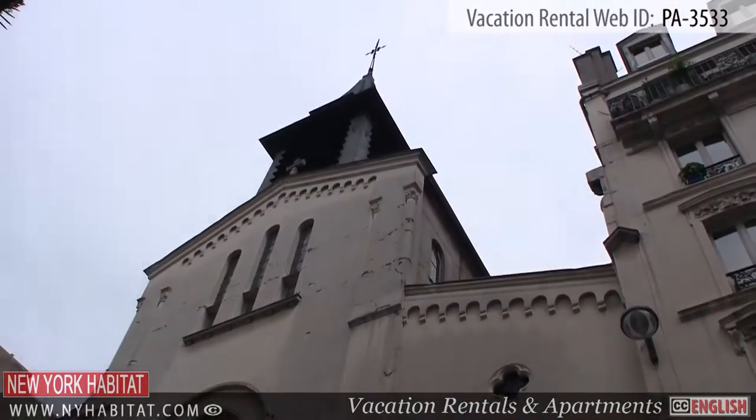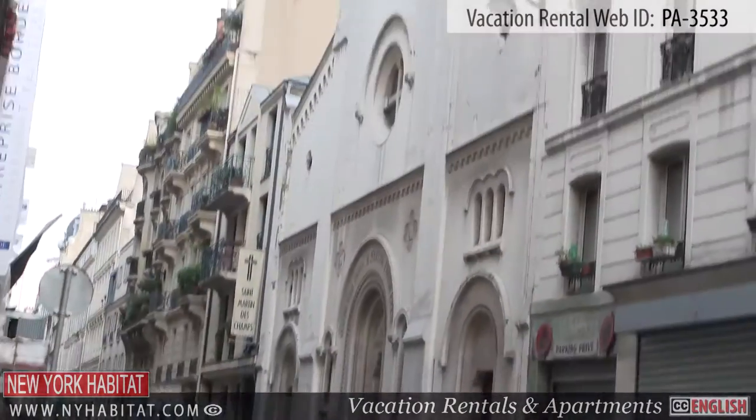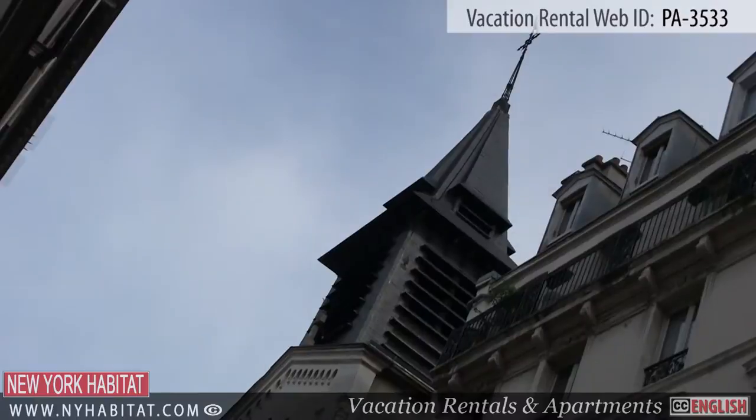Built under the Second Empire, the church Saint-Martin des Champs remains today a place of prayer. Be sure to head inside where you can admire its beautiful interior.